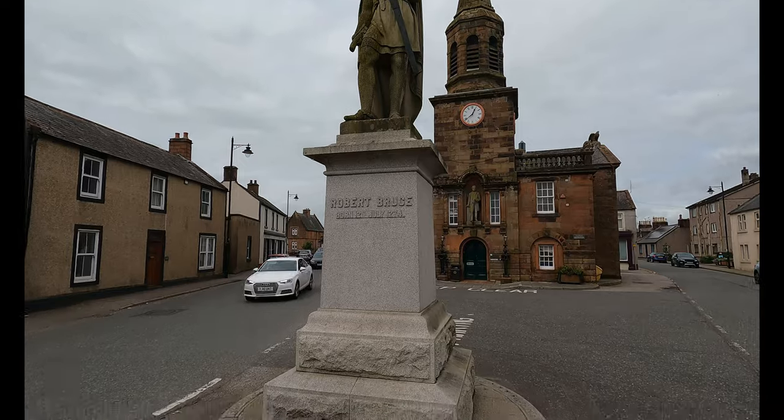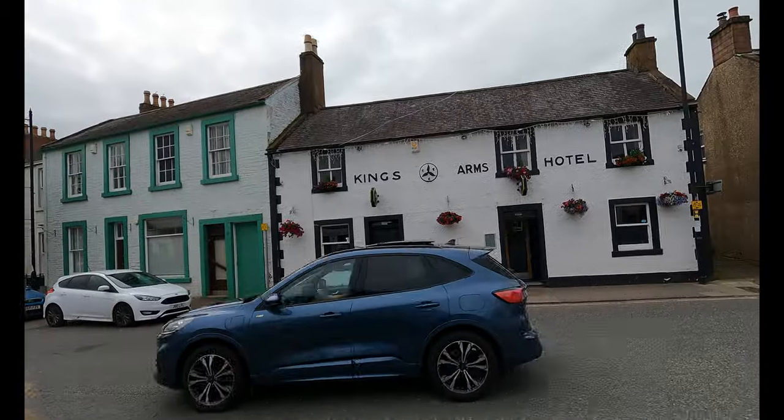And it's only a few minutes' walk from the park up I'm going to show you in a minute. Behind me we have Robert the Bruce, who is said to have come from Lochmaben - he was born 12th July 1274. One of the nice pubs in the town is just over there - that's the King's Arms Hotel.